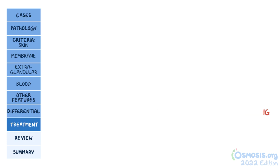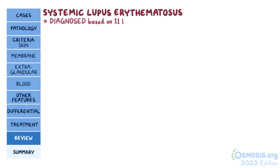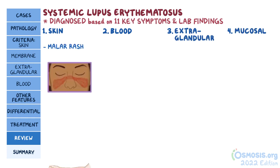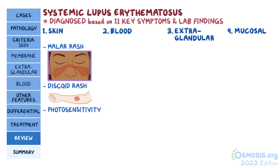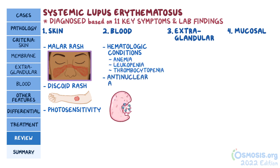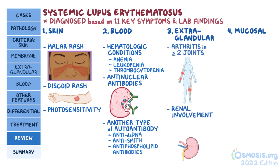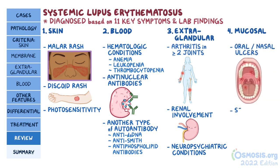As a quick recap, systemic lupus erythematosus is diagnosed based on 11 key symptoms and lab findings, divided into four groups: three for skin, three for blood, three extra-glandular, and two mucosal-related. For skin: malar rash, discoid rash, and photosensitivity. For blood: hematologic conditions like anemia, leukopenia, and thrombocytopenia; anti-nuclear antibodies; and another type of autoantibody like anti-double-stranded DNA, anti-Smith, or antiphospholipid antibodies. For extra-glandular: arthritis in two or more joints, renal involvement, and neuropsychiatric conditions. Finally, for mucosal: oral or nasal ulcers and serositis.